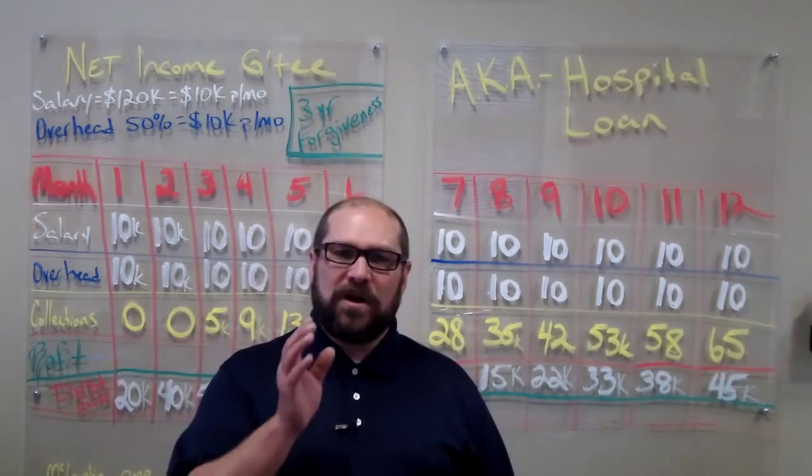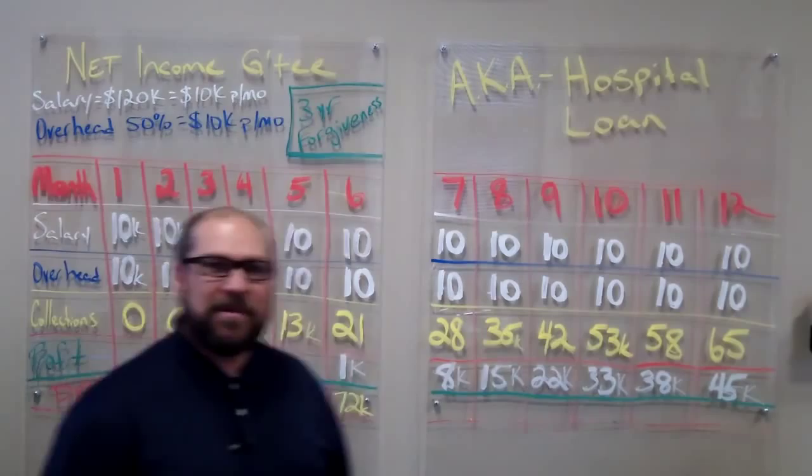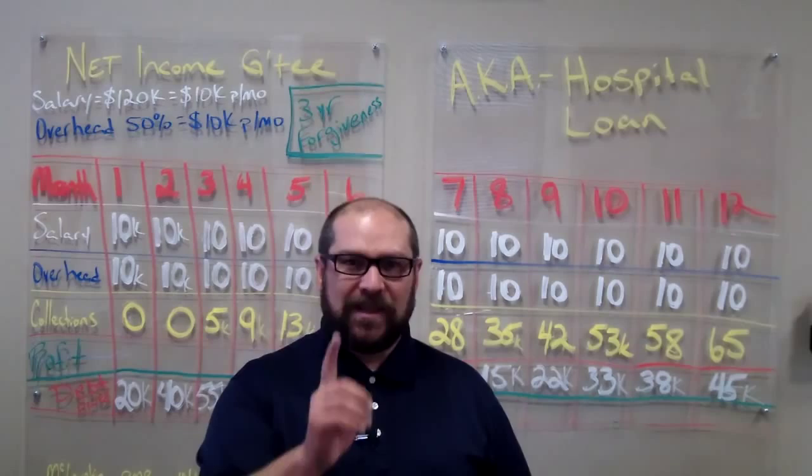Today, what we're going to be talking about is a case study of a net income guarantee arrangement. The net income guarantee arrangement is one of the most misunderstood arrangements around, and a lot of people feel that it's really risky. And if you don't know what you're doing, it is risky. But if you do, it might be one of the most secured contracts that you can enter into for you and your career.